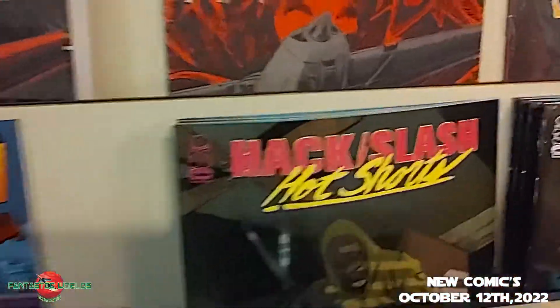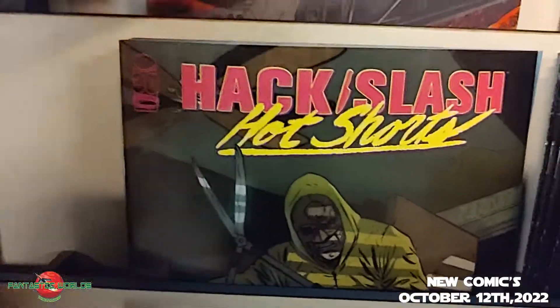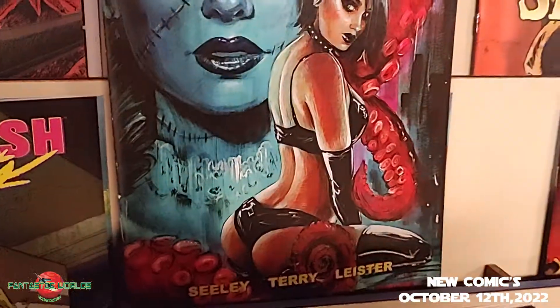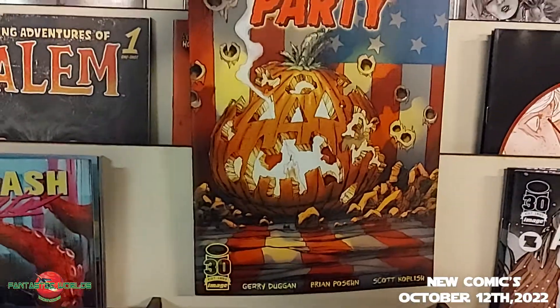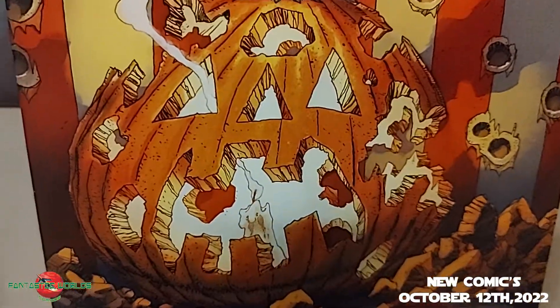Back to Image, and Hack/Slash has returned — this time with Hack/Slash Hot Shorts by Tim Seeley. There is the A cover and a very sexy B cover. Then we have Scotch McTiernan's Halloween Party, written by Jerry Duggan and Brian Posehn. Halloween is almost here.